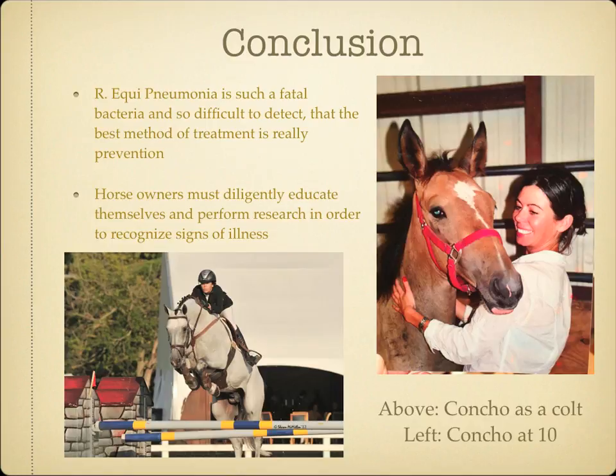Rhodococcus equi pneumonia is such a fatal bacteria and so difficult to detect that the best method of treatment is really prevention. Foals are so spunky and bright, just ready to start their life, and since we are the ones choosing to bring them into the world, it is our job to keep them safe once they're here. We must educate ourselves so we can keep our foals safe from birth until they're ready to be retired, and one day when we are riding them, I believe they will in turn provide the same protection for us.